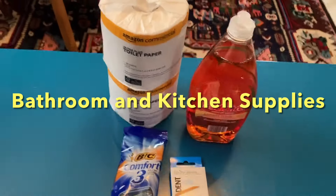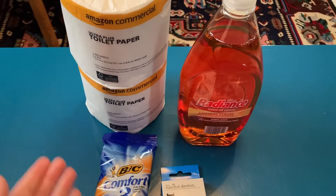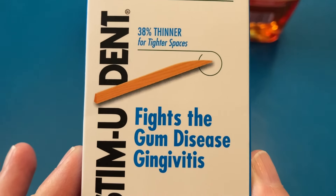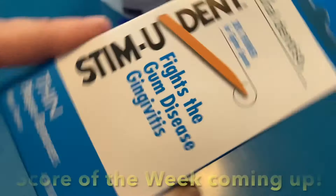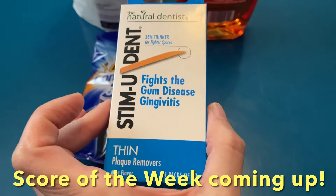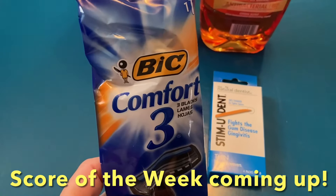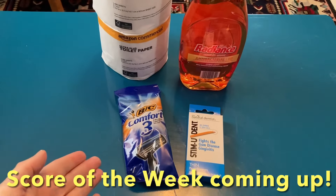Now for a look at the bathroom and kitchen supplies. We have two rolls of Amazon toilet paper, some dish soap. This looks pretty neat — it's supposed to help fight gum disease. Stemudent — I don't think I've ever heard of this, but I wanted to give that a try. And then we have a razor. Really good stuff, so glad to have this in the provisions.